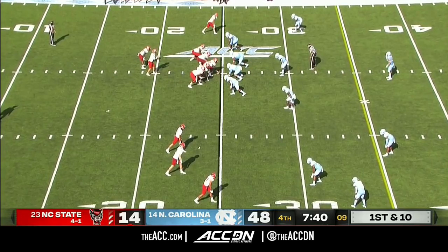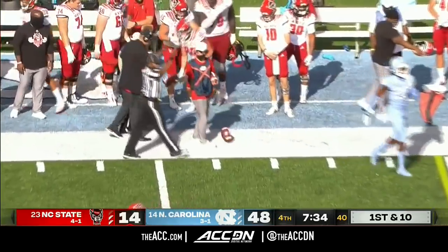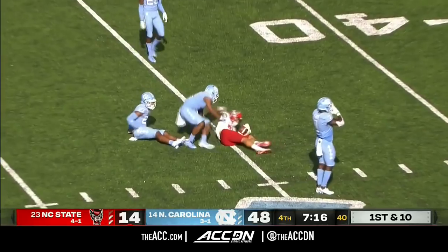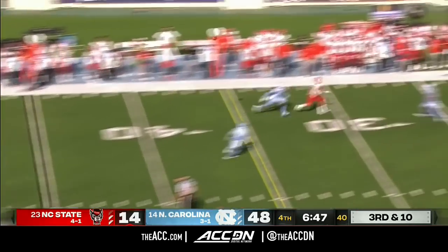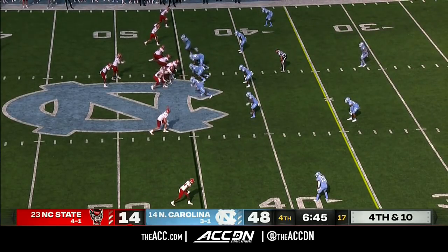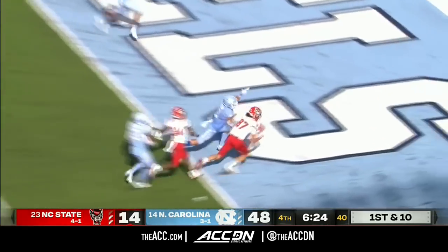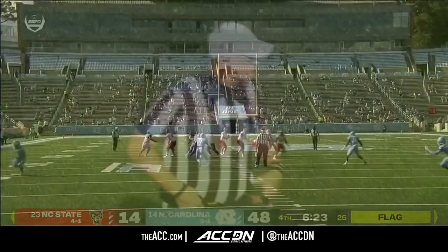NC State first and 10 on their 25 with Bailey Hoffman in the game again at quarterback. They have been killed by injuries the last two seasons, and they're already at their win total from a year ago. Hoffman's pass is caught in NC territory. On third and 10, Hoffman throwing it deep — incomplete. Hoffman throws a beautiful pass to the end zone, caught for a touchdown by Smith, though a penalty flag is down. A lot of credit to Hoffman.